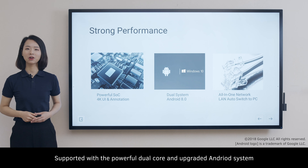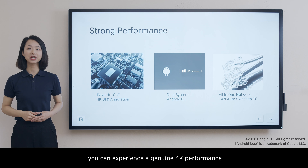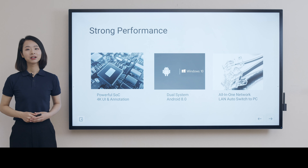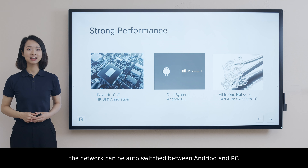Supported with the powerful dual-core and upgraded Android system, you can experience our journey in 4K performance, including 4K UI and 4K annotation. When connected with the Ethernet, the network can be auto-switched between Android and PC.